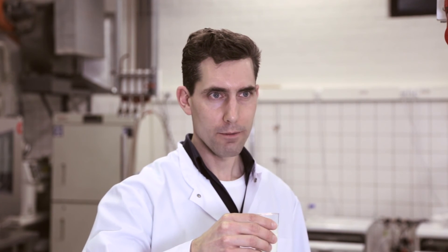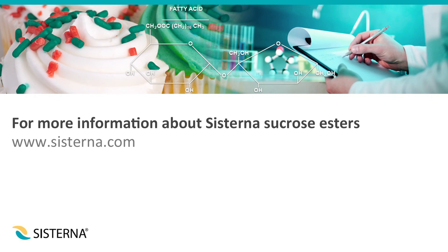With sucrose esters it is possible to produce a healthy, tasty milk drink with beta-glucan. For more information, contact Cisterna.